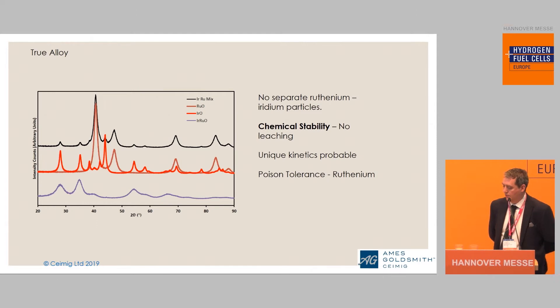Why is it important that we have iridium ruthenium as an alloy? For one thing, it gives us a poison tolerance. This is a further iteration from just using iridium oxide. One of the key problems people have experienced in the industry when using this as an electrolyzer catalyst is that the ruthenium will typically leach out and go into the membrane — that is a problem for the industry. However, as we are making an alloy, that ruthenium is atomically within the lattice and pretty much doesn't have anywhere to go.